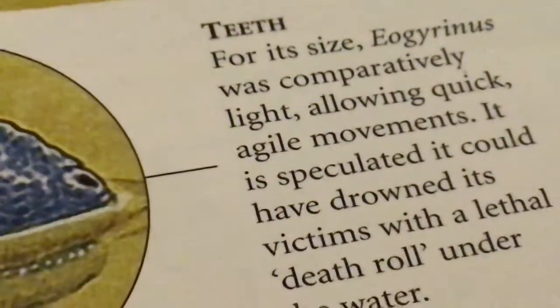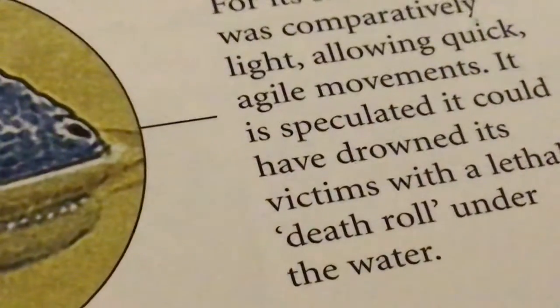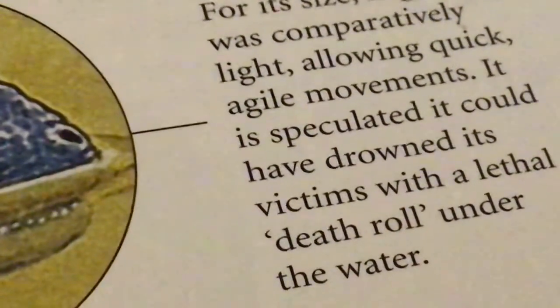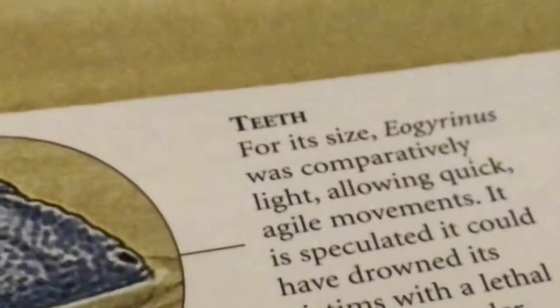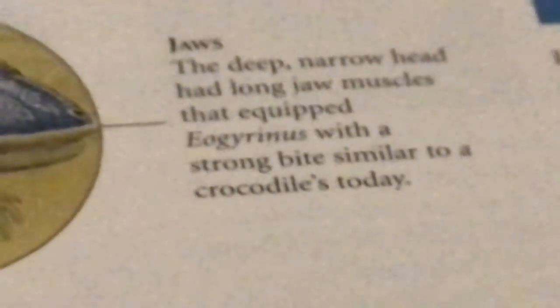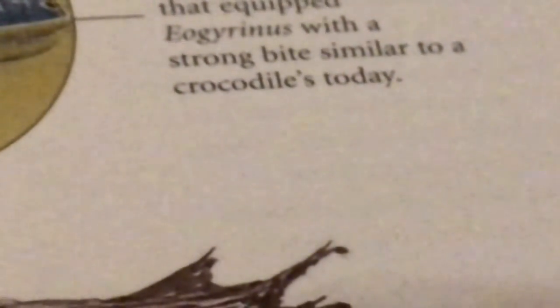Prehistoric animal, Carboniferous period. Teeth: for its size, it was comparatively light, allowing quick, agile movements. It was spectacular — it could have drowned its victims with a lethal death roll underwater. Jaws: deep, narrow head, with long jaw muscles that equipped Eogyrinus with a strong bite similar to a crocodile.